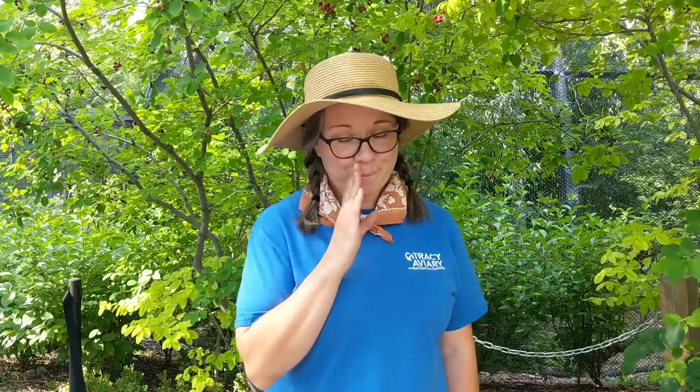Hi everyone, it's Melanie with Tracy Aviary and Botanical Gardens here with another What's Blooming tour. So this is a secret — you can't share it with anyone else because I'm gonna hook you up with some delicious treats to try on your next visit.